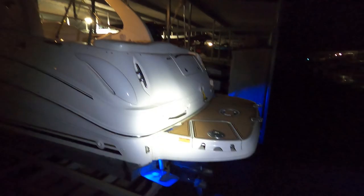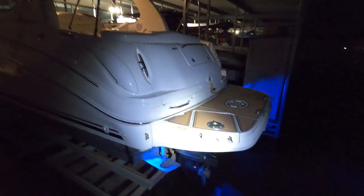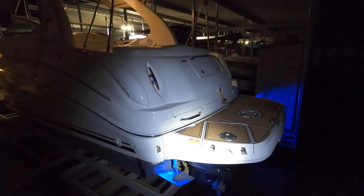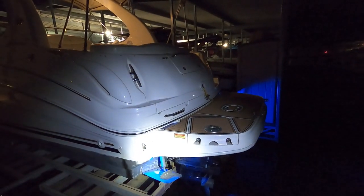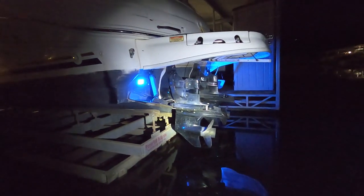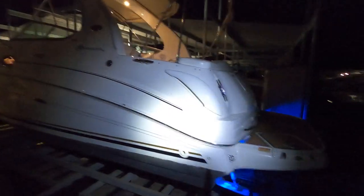Here on the swim platform — this might be my best look at it — we have SeaDek, basically a synthetic vinyl teak surface on the swim platform. We've got a three-step swim boarding ladder, and that's actually a pedestal mount if you wanted to have a grill or something like that. We've got some underwater lights on this one, trim tabs, and those are Alpha outdrives. This is powered by twin 4.3-liter MerCruiser multi-port fuel injected inboard-outboard engines — again, the Alpha drives.